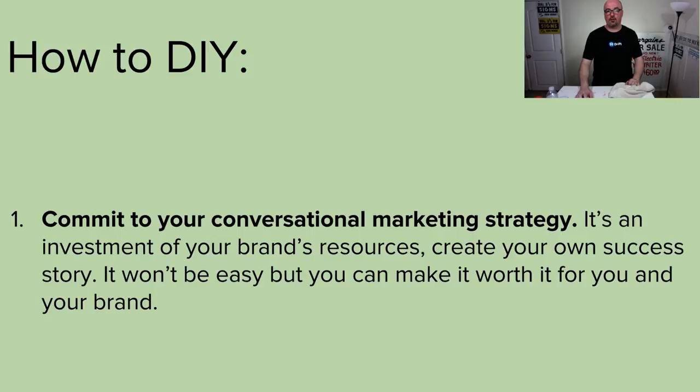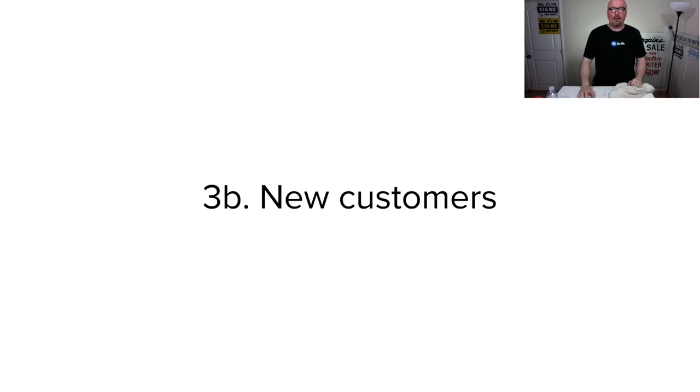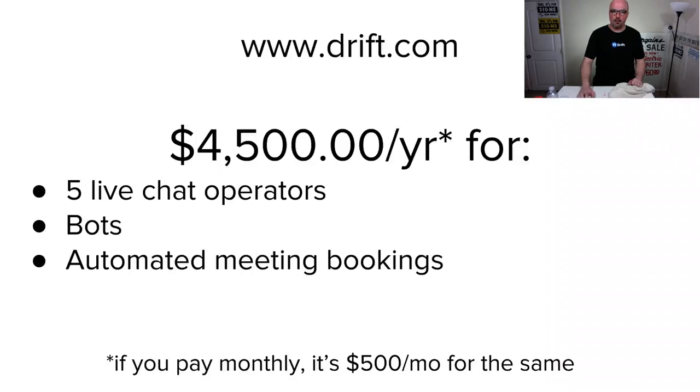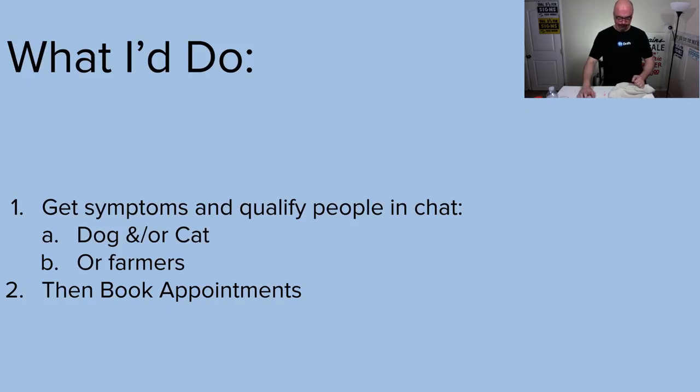Especially tied in with Drip. Drift is the only conversational marketing platform I've found — and I've looked. What about new customers? We said we started with what's the strategy. Now let's talk about new customers. You start, first and foremost. Then from there, keep adding to it as needed and take away as needed. Just listen to your customers — two ears, one mouth. What I would do is start by getting symptoms and qualify people in chat.